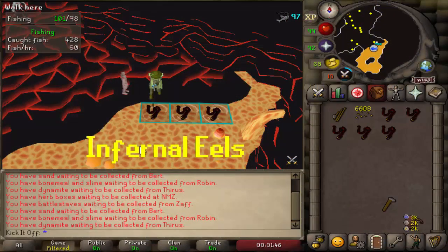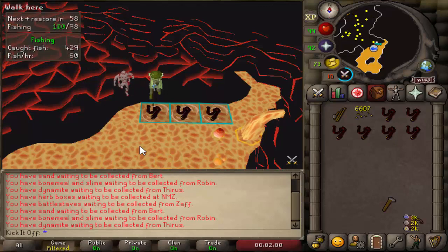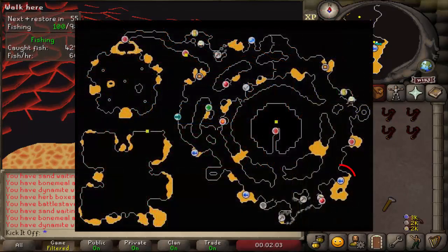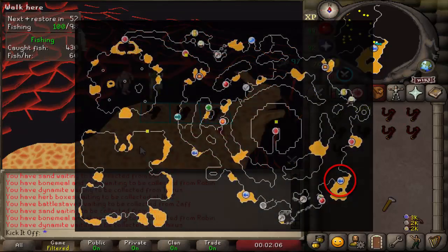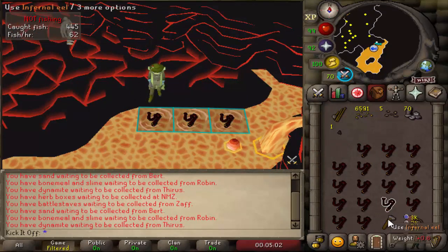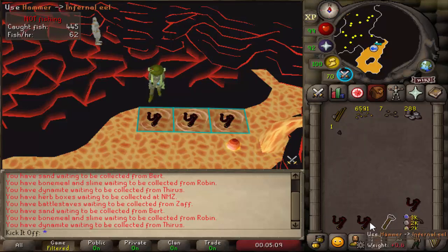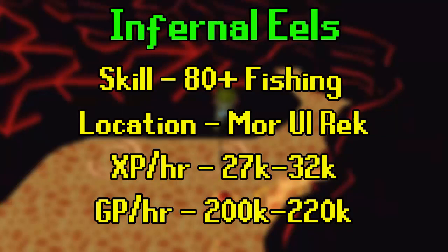Next up is another fishing method. It's going to be Infernal Eels in Mor Ul Rek, which require level 80 fishing as well as a fire cape to enter the city. You'll need an oily fishing rod obtained from the Hero's Quest or by using Blemish Oil on a normal fishing rod, as well as having ice gloves equipped and regular fishing bait. The best spots are in the southeast of the city and there are two to three very close to each other. The main thing about this method is that you never need to bank, so you'll catch Infernal Eels, which are then dismantled into Tokkul, Lava Scale Shards and Onyx Bolt Tips. There's a good drop rate of clue bottles there too, ranging from 1 in 9.17 to 1 in 8.29, depending on level. You'll catch around 300 eels per hour at level 95, gaining 32k XP and making about 220k GP per hour, depending on current prices.